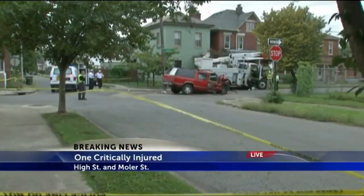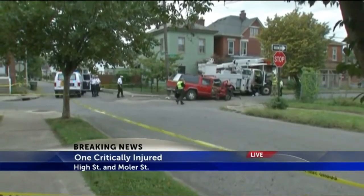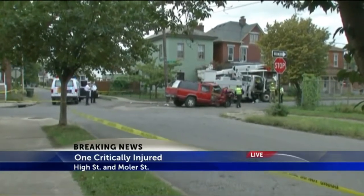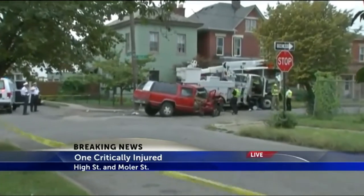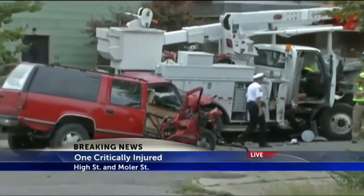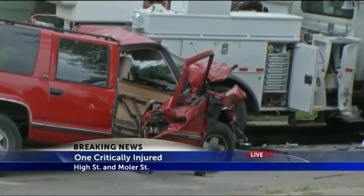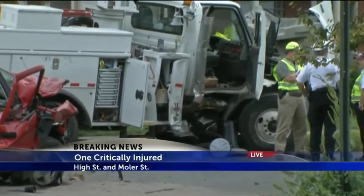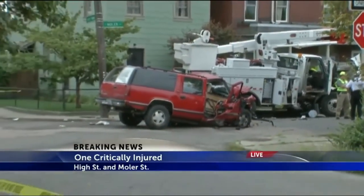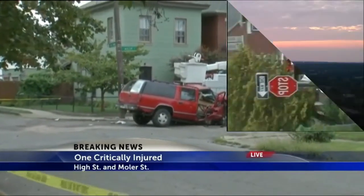Breaking news this midday: one person injured following a two-vehicle crash on the south side of Columbus. This is a live look at the scene — it appears that an SUV T-boned an AEP truck, a kind of bizarre accident. One person is at Graham Medical Center in critical condition. Witnesses told police a car with flashing lights was chasing down that SUV when it crashed. Police say the victim is the driver of the SUV, who threw a gun out the window before the accident happened. Moeller Avenue is closed between City Park and High Street while police investigate.